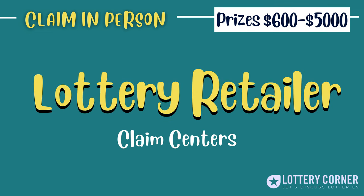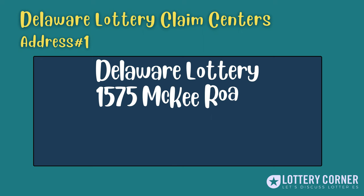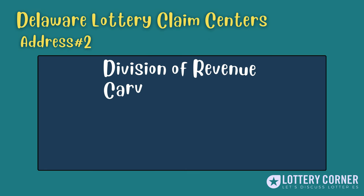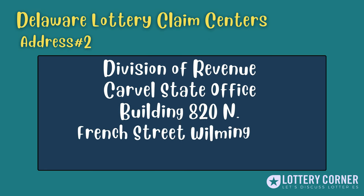If your prize falls within the range of $600 to $5,000, you are eligible to claim it at any of the Delaware Lottery retailer claim centers. The first address is: Delaware Lottery, 1575 McKee Road, Suite 102, Dover, Delaware 19904.